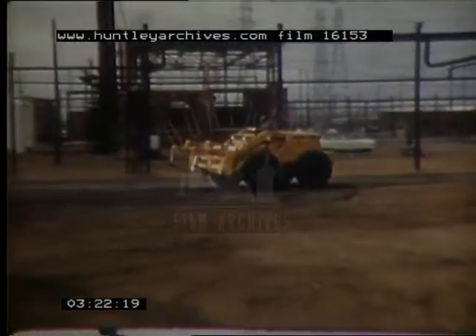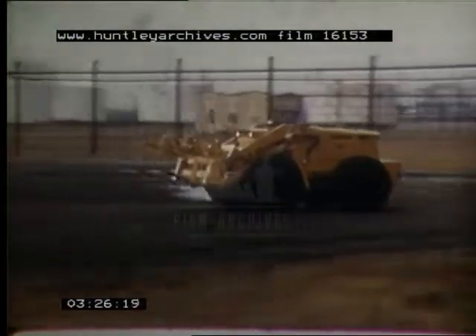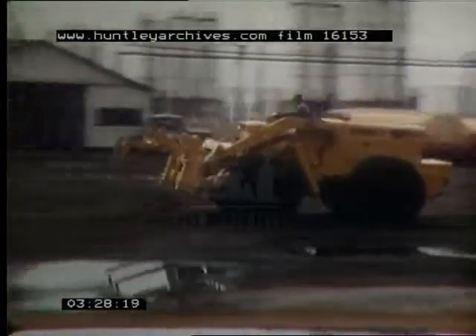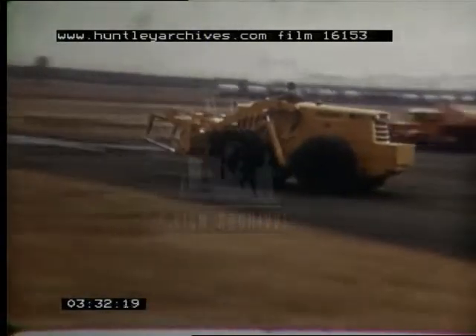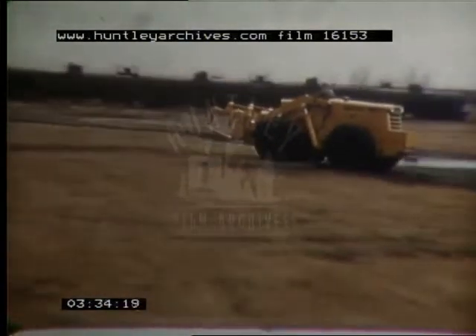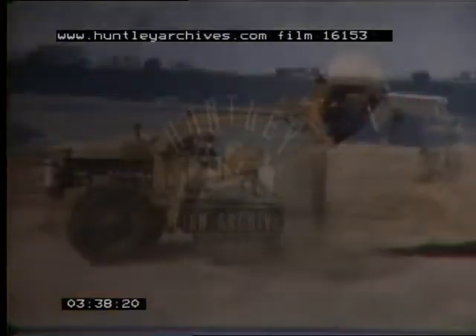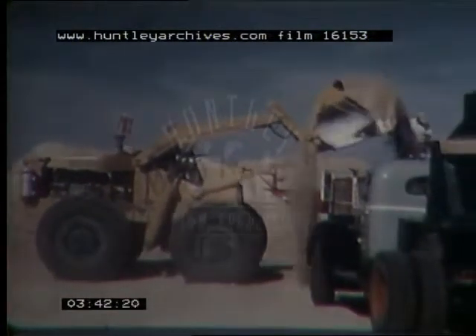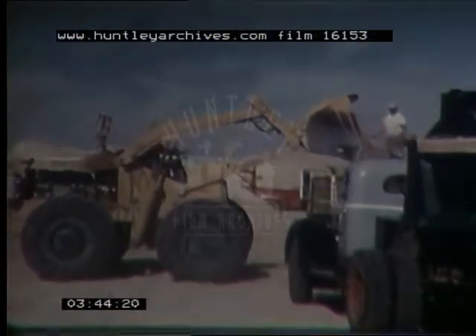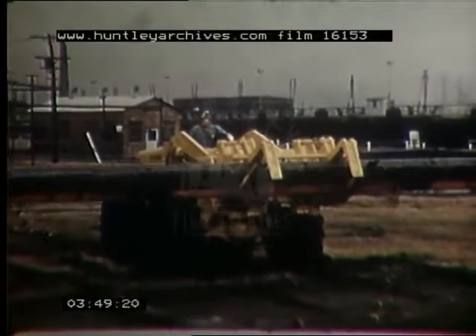Clark engineers went to work to adapt the Tractor Logger to handle pipe. They developed the Michigan Tractor Pipe Handler — a fast, powerful piece of equipment. Except for the front-end attachment, it is basically the same trouble-free machine which has made the Michigan Tractor Shovels and Loggers the leaders in their fields. In five years, over 11,000 tractor shovels and tractor loggers had been produced. The Tractor Pipe Handler could very well become the standard machine for pipe handling in oil production.